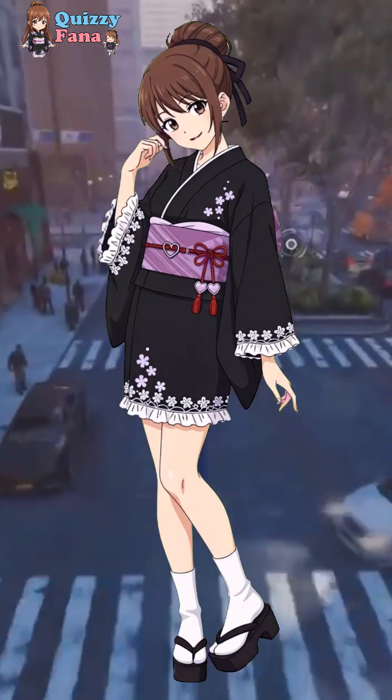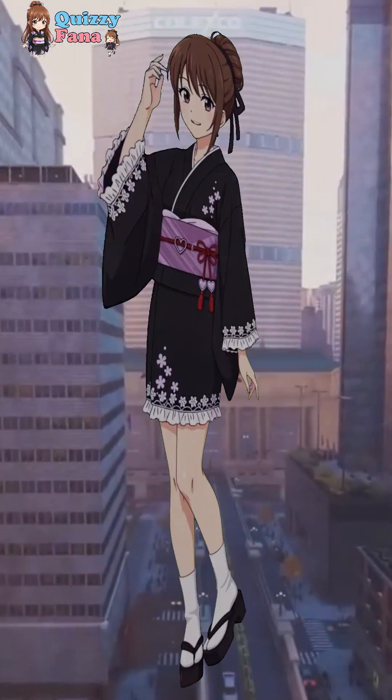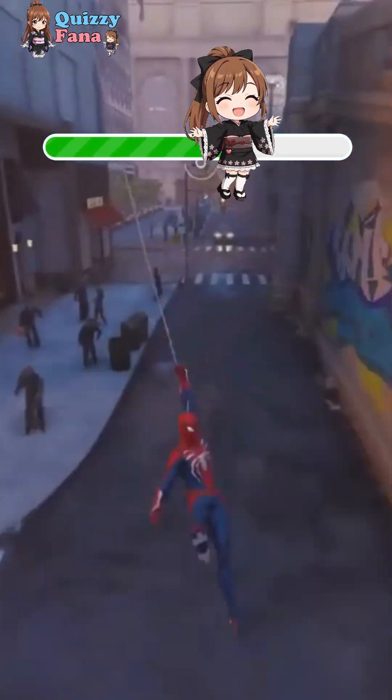If you got the first two questions right, give this video a like so Fana gets motivated to make more content!